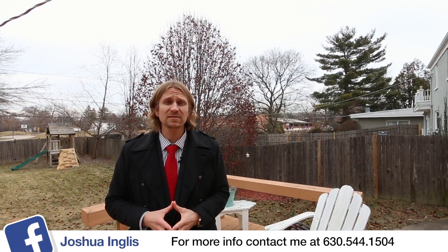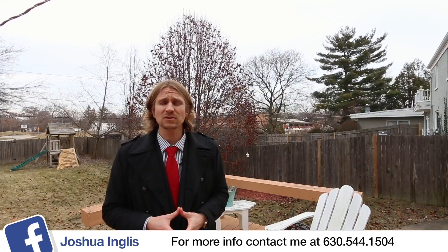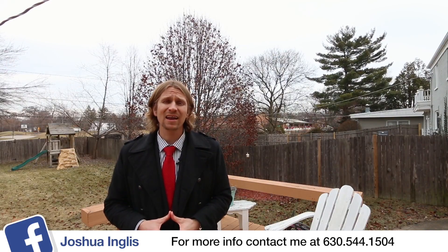You simply can't beat this location. Steps away from downtown Deerfield, Kipling Elementary School in the background. This is Deerfield living at its best.